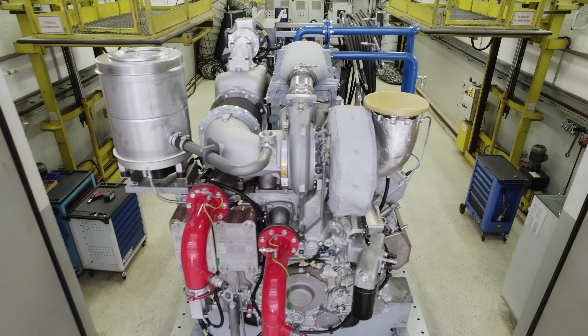It shows the current condition of our engine, along with its performance, during the final test on one of our test benches.